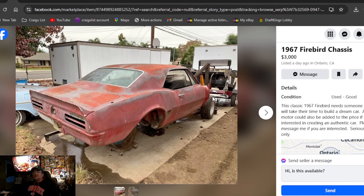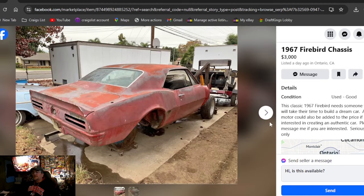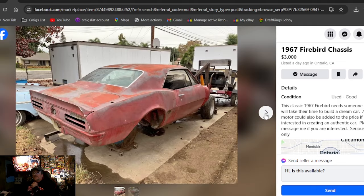1967 Firebird chassis, $3,000, posted a day ago in California. Can't get there fast enough. This car looks actually solid — the rear end didn't rip out from rotted frame rails. Classic 67 Firebird, needs someone to take their time to build a dream car. Got a 455 motor for additional money. Serious buyers only. He didn't show the frame rails though — they could actually be rotted out on the back. The body does look in really good shape. Three grand, a day ago — check that one out.